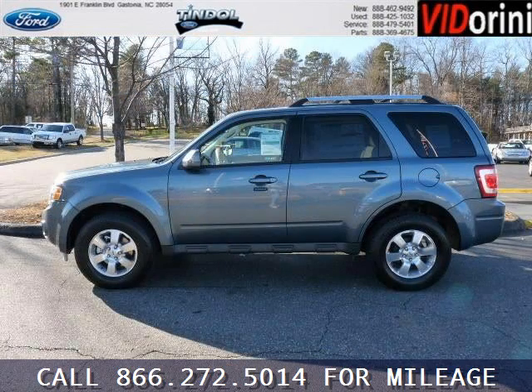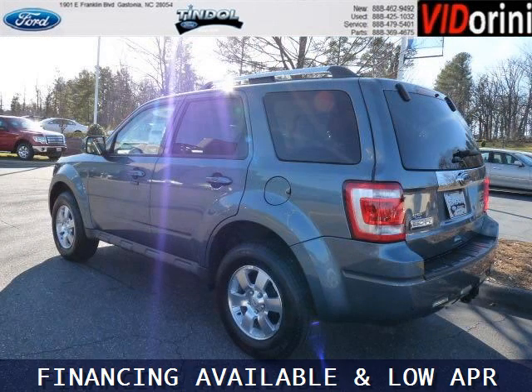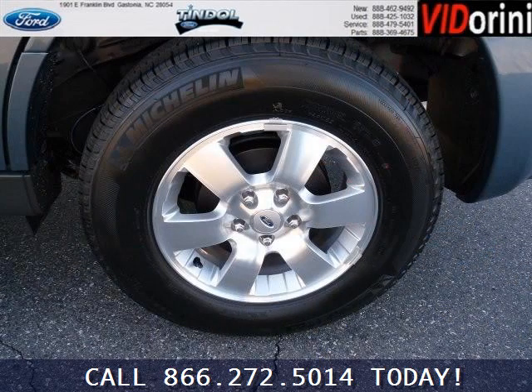This Escape would look so much better with you behind the wheel instead of sitting on our lot. And with climate control, automatic transmission, it's bound to sell fast. The airbags and Dolby stereo only makes it more attractive. Low miles means it's fresh and ready to get out there.